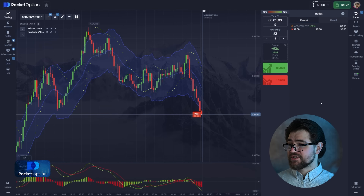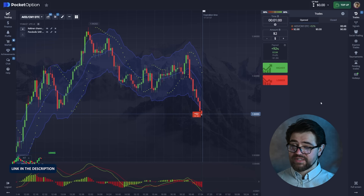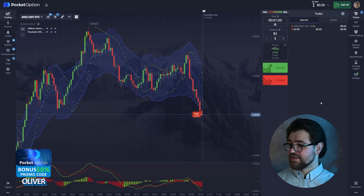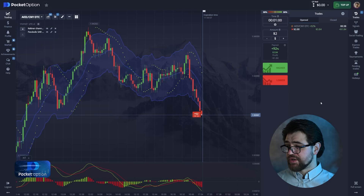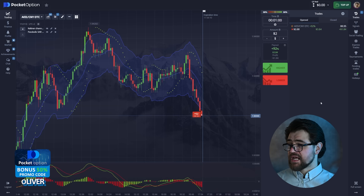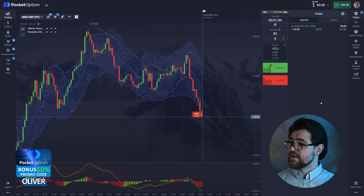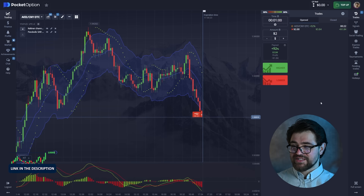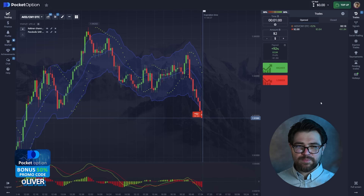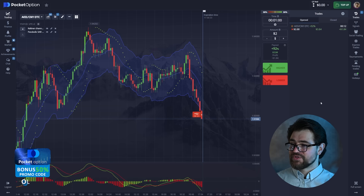Let's start without further ado. I made the first option and it's a put option for a couple of dollars. The idea here is very simple — we have a downtrend, there is no clear local level, and everything is pointing down. So we're gonna try and make some good profit out of just a couple of bucks. Let's wait for this option to finish.